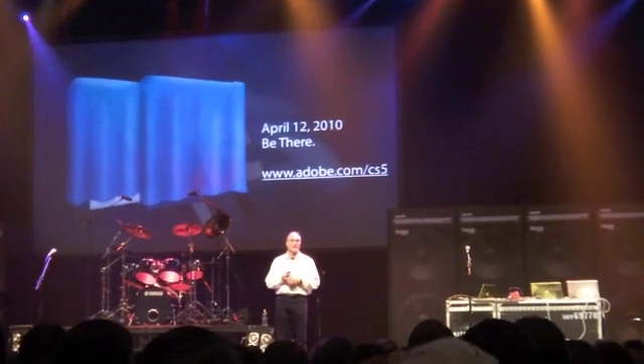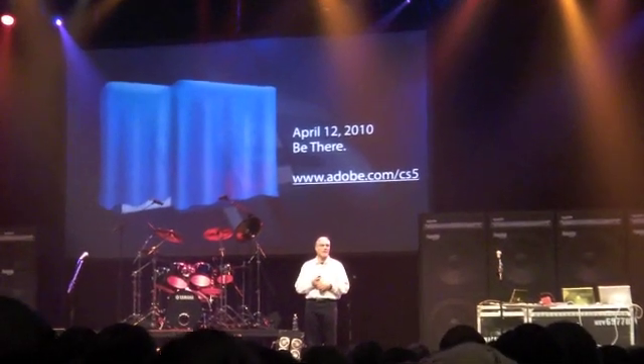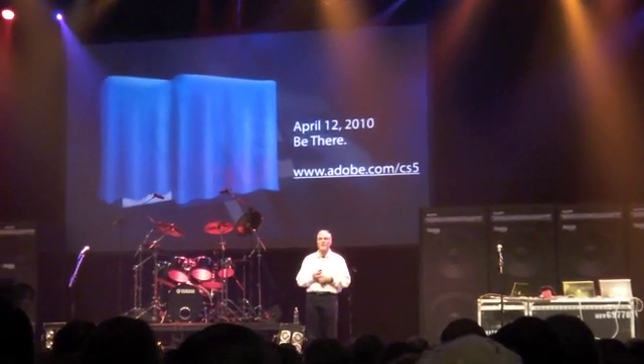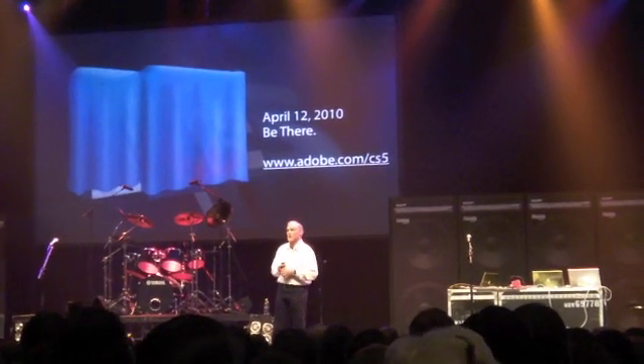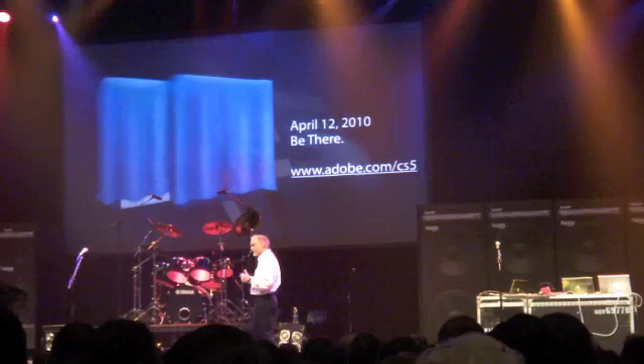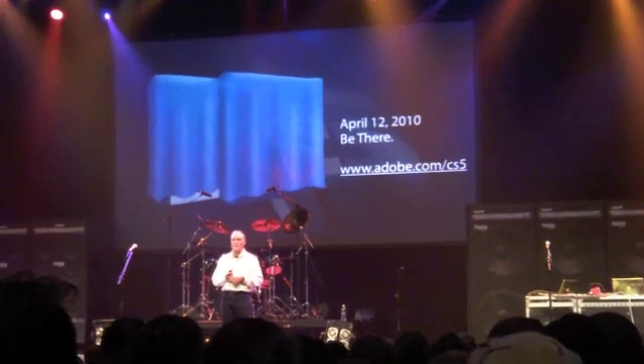Really excited about what we have coming out in April. You're going to find that this isn't just a dot release — it isn't just a speed bump to where we've been previously. But in fact, it is a great tool. We're going to show you just a couple things to teach you on some of the features in one of those products that you might be interested in.